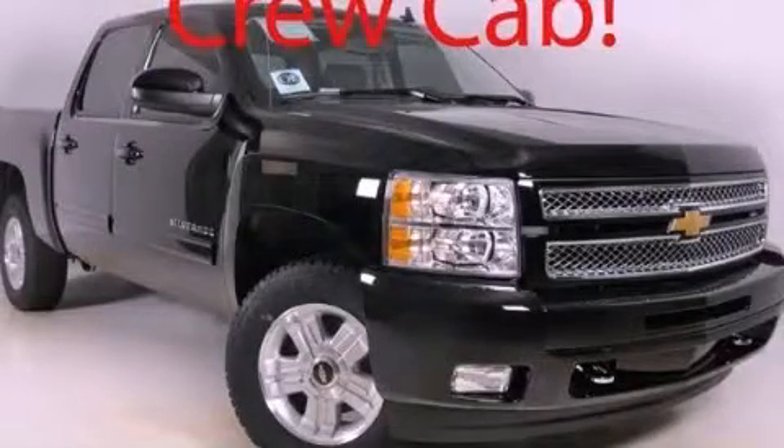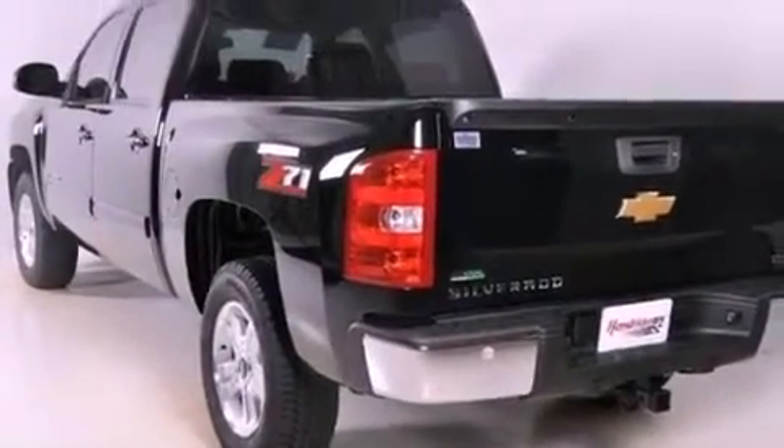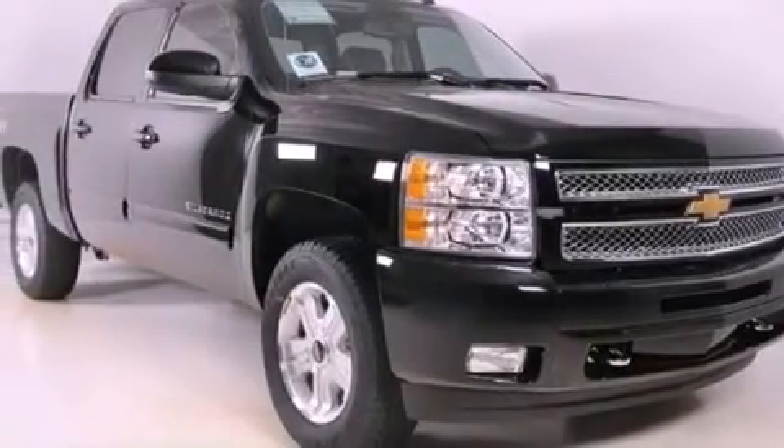This is a brand new 2012 Chevrolet Silverado. It has what you need for work as well as what you want for play. It has a 5.3 liter 8-cylinder engine and a 4-speed automatic transmission.